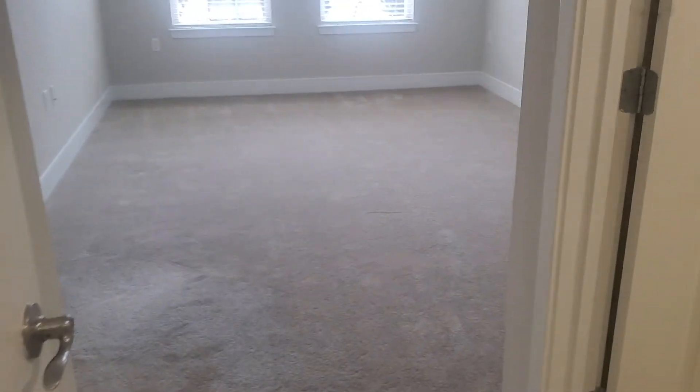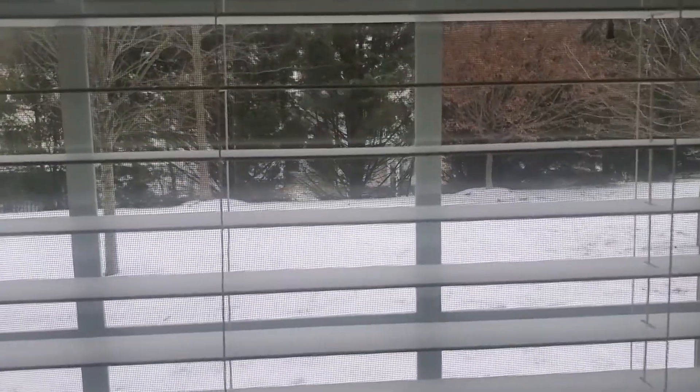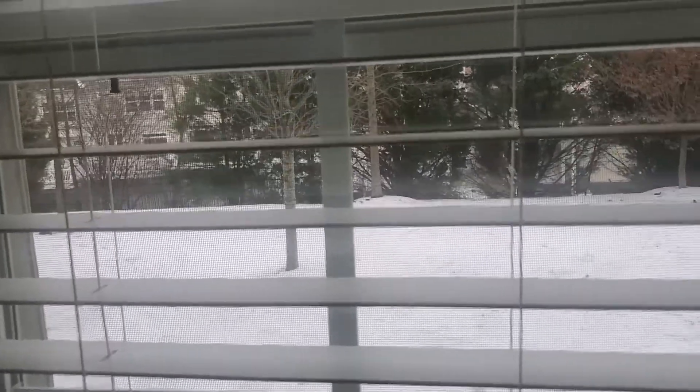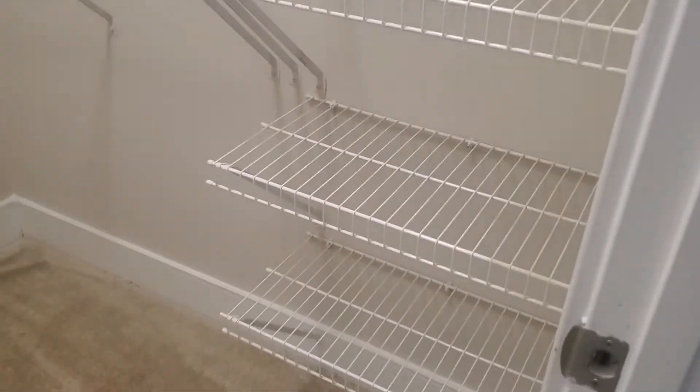The bedroom in the A2 style is absolutely huge. You could fit a king-size bed in here easily and still be able to do cartwheels around it — it's really big. Two big windows with a nice pretty view of a green space. It's a little snowy and overcast today, but it's a pretty green space and there is a lovely townhome community behind that you look out at. Great big walk-in closet with all kinds of racks and shelving, so you can fold, stack, and hang all of your clothing and other items.